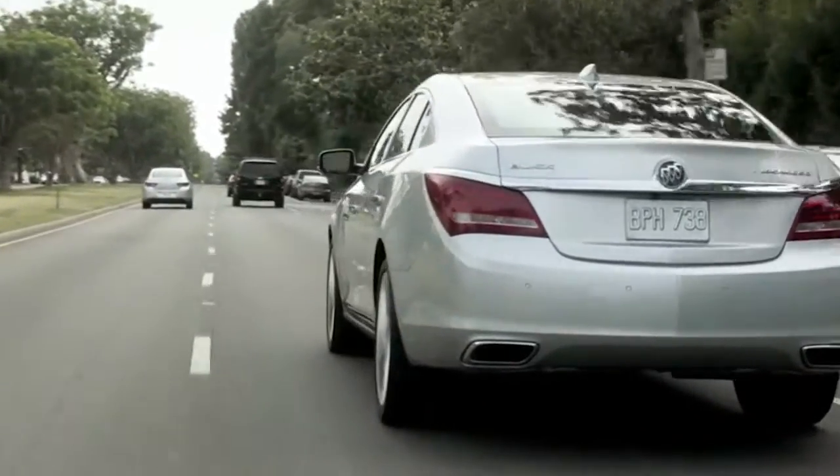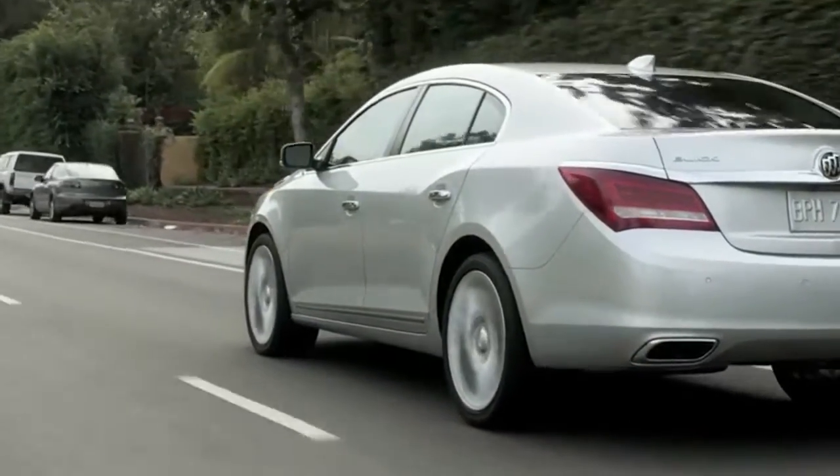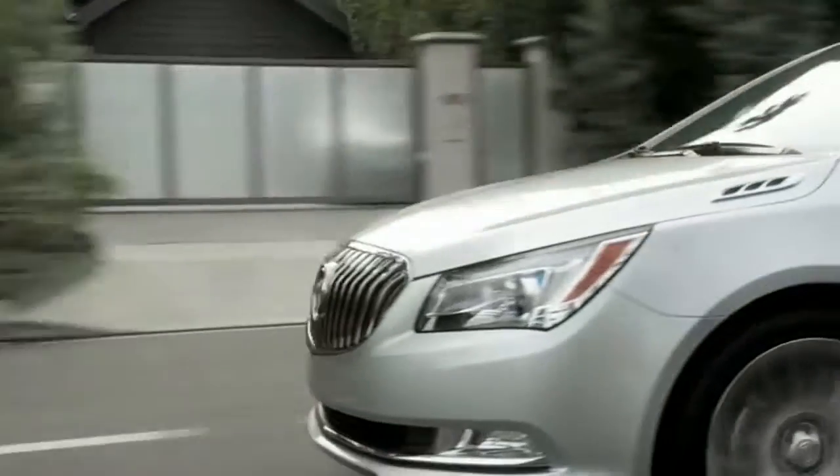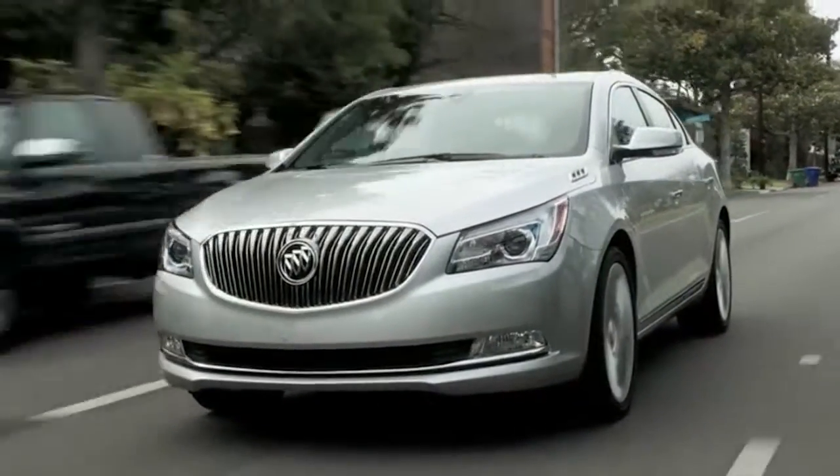The optional magnetic adjustable suspension gives the LaCrosse a more responsive feel that doesn't come at the expense of ride quality. The mild hybrid system still has moments of roughness, but it makes up for it with stellar fuel economy when compared to the more powerful V6.